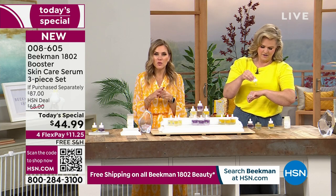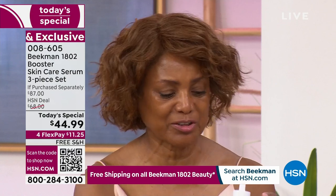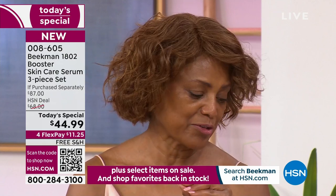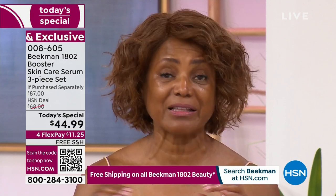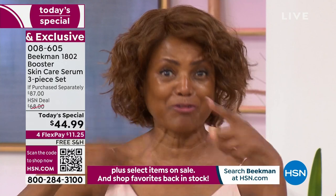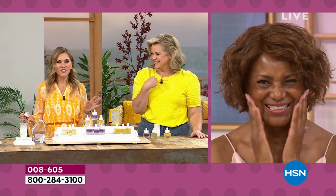Is there a booster you started using first or love the most? I use all of them, but right now I really love the vitamin C — the Golden — and it's actually my favorite. I like the glow it gives me, and I like to use the Bloom Cream with it. But I use all three, and sometimes I change it up and use them individually and sometimes collectively. I call it my triple landing — like when you're going for the gold, you do that triple, and you land.